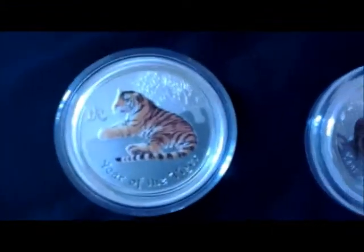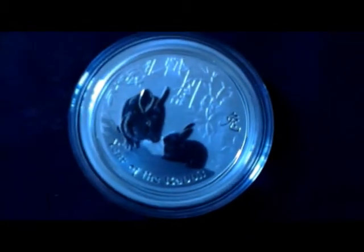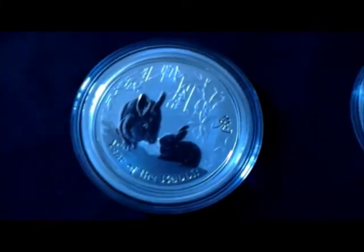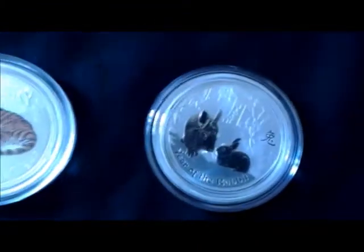I've got some halves here: a 2008 colored year of the mouse half — two of those — and a 2010 year of the tiger half. I really like these little coins. Then I've got a number of these little year of the rabbit 2011 halves; I managed to get a nice deal on them, so I bought a few — about eight of those.